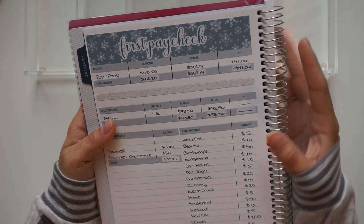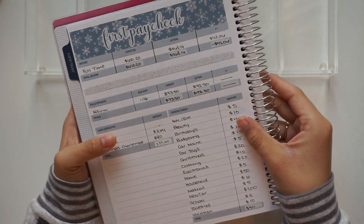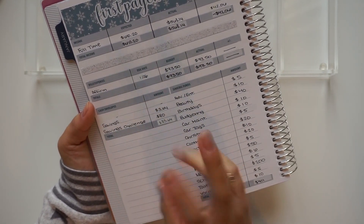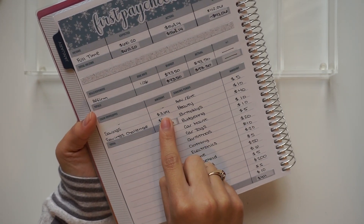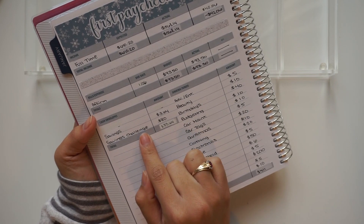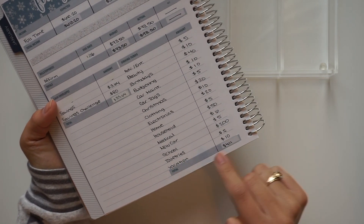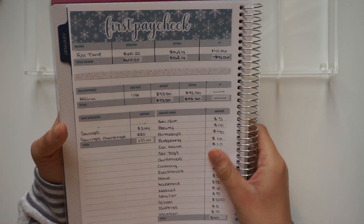Here is my paycheck breakdown. I got paid $568.14. I have an Affirm bill due on the 26th, which I put aside $73.50 for — I put it as my cash envelopes because I didn't have enough in my sinking funds. I put aside $3.64 for savings. For my savings challenge I put $80 aside. The sinking funds I will be stuffing today total $411, but today in total I am stuffing $491.